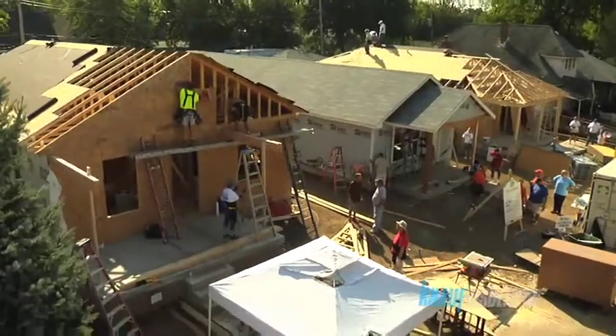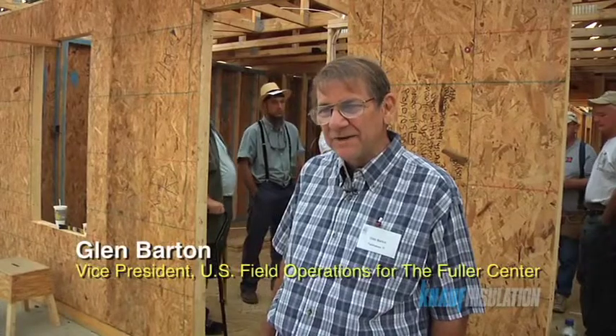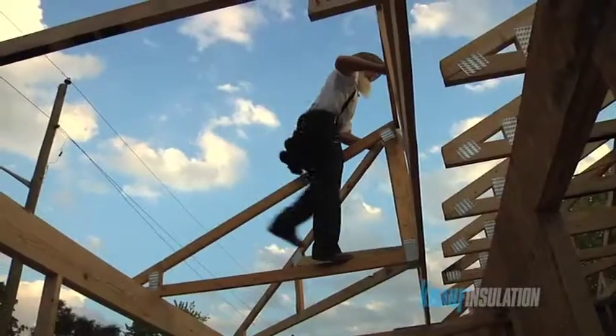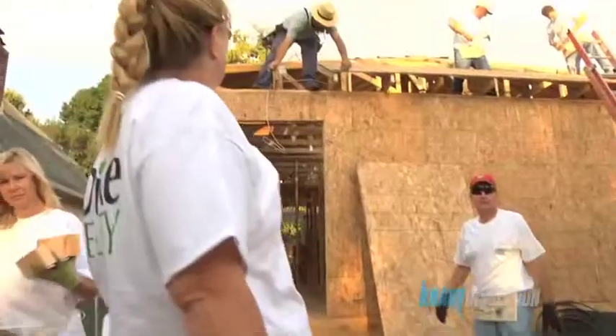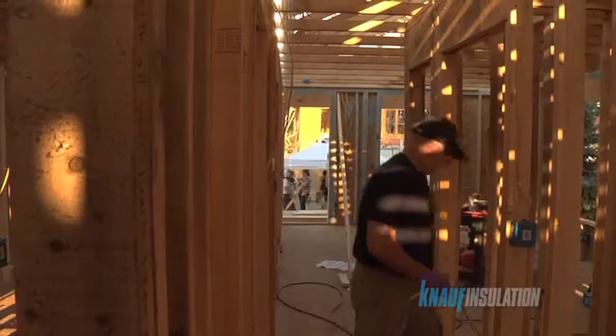This is the fifth blitz build for the Fuller Center for Housing. We're going to build seven new houses here this week on this street. We're also doing what we call a renew house, which is a complete remodel, and then thirteen what we call greater blessing box houses, which are slight remodels.